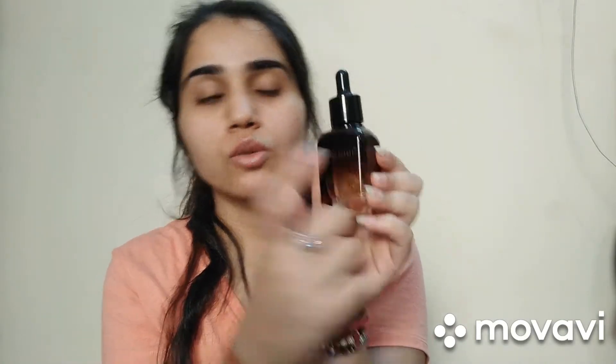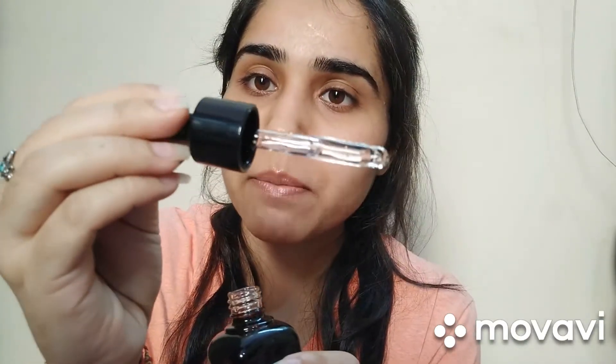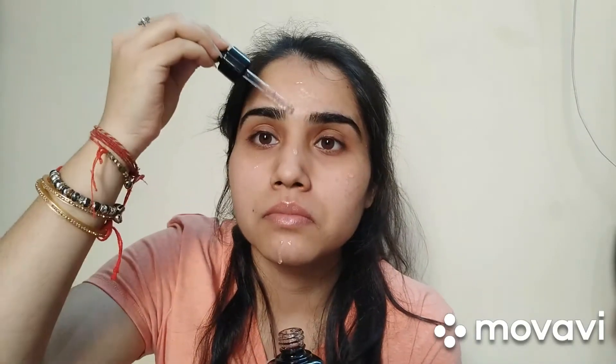Let me give you the demo. You can see the gold particles inside. After applying it, see the glow — my skin looks glowy. It spreads out so divinely, absolutely amazing.